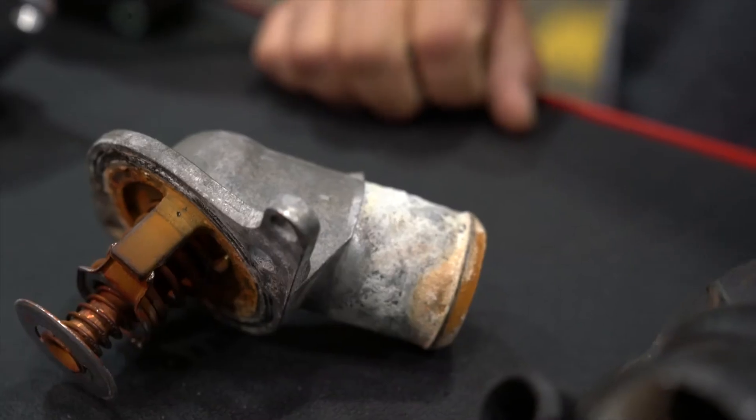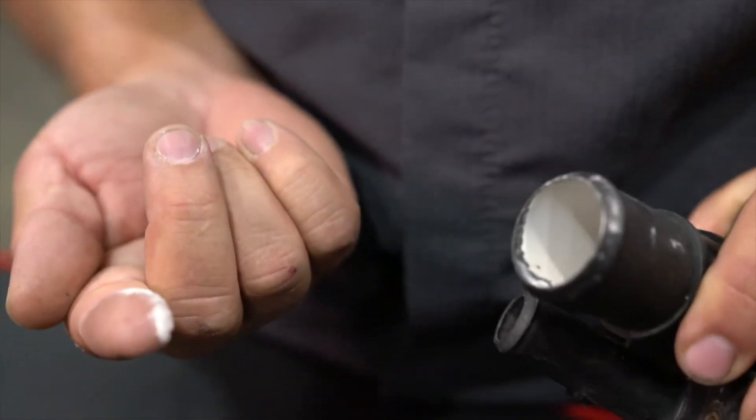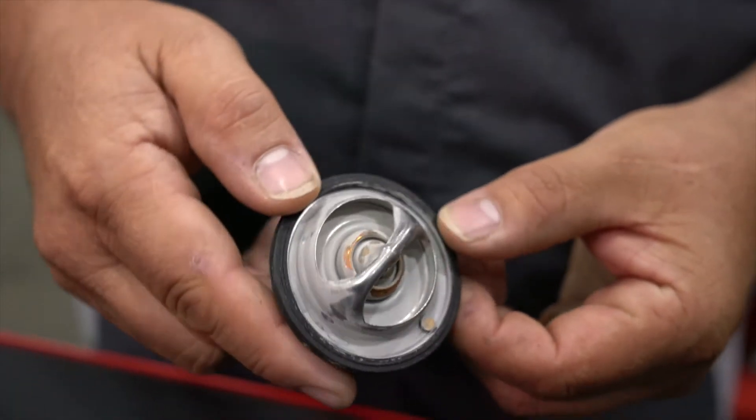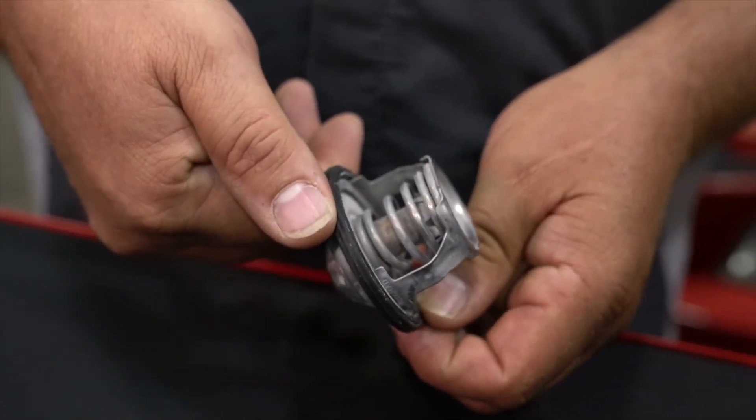As you can see here, contamination within the cooling system can cause rust, scale, and contamination of the gaskets, which can all lead to system failure. Contamination can cause the thermostat to fail, leading to overheating and severe engine damage. When the thermostat fails, it blocks the flow of coolant through the system, resulting in engine overheating.